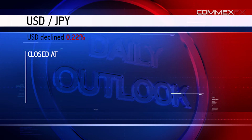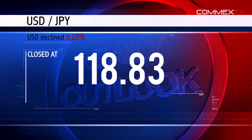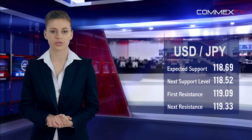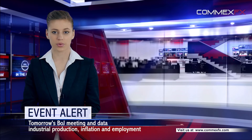The US dollar weakened 0.22% against the Japanese yen and closed at 119.83. The pair is expected to find support at 119.69 and a fall scenario could take it to the next support level of 119.52. The pair is expected to find its first resistance at 119.09 and a rise scenario could take it to the next resistance level of 119.33.